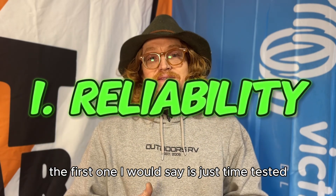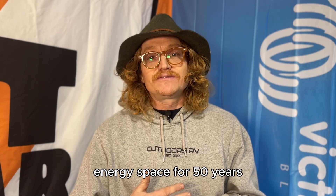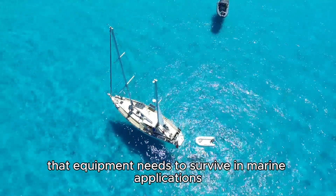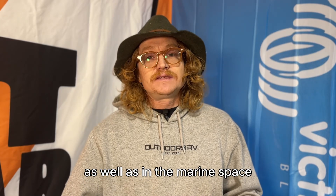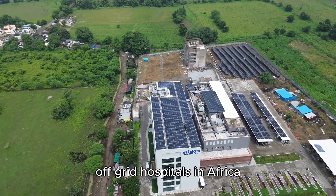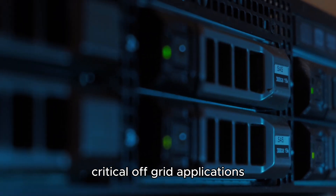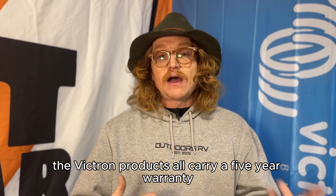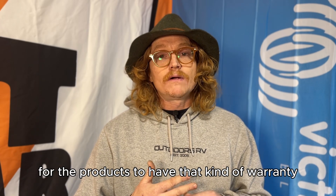The first reason is the time-tested reliability of the brand. Victron has been in the battery-based energy space for 50 years. They started out in marine, and if you think about the conditions that equipment needs to survive in marine applications, they've been doing something right. I've seen Victron equipment used in off-grid hospitals in Africa, big commercial off-grid applications, and critical off-grid applications. The Victron products all carry a five-year warranty, which is a huge thing for the products to have behind them.